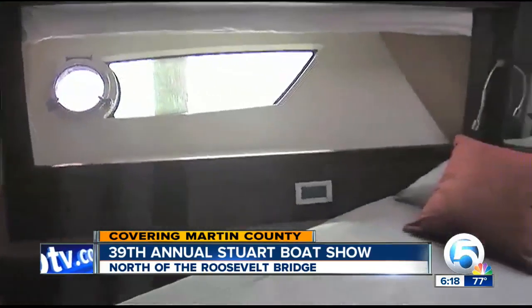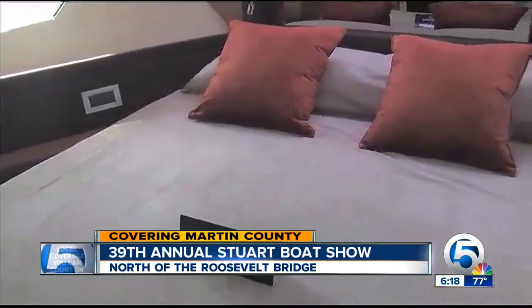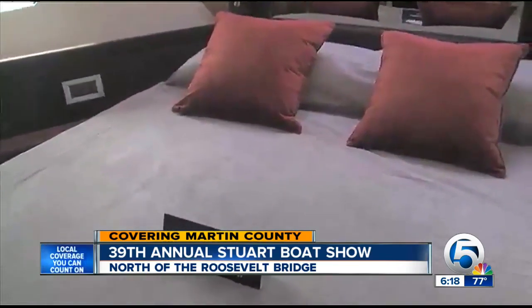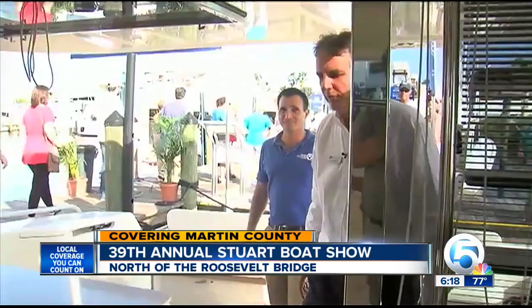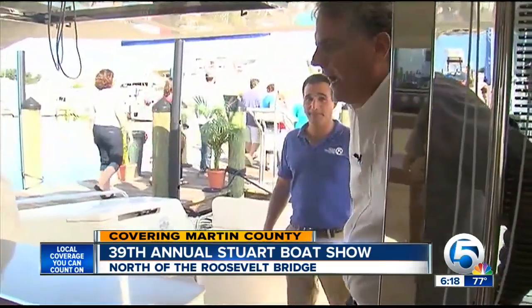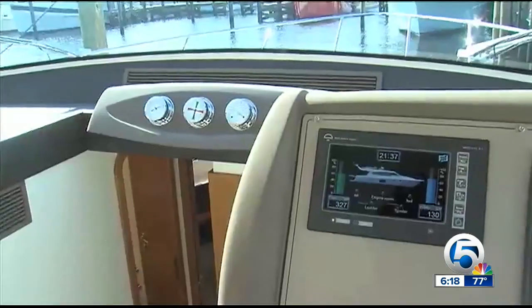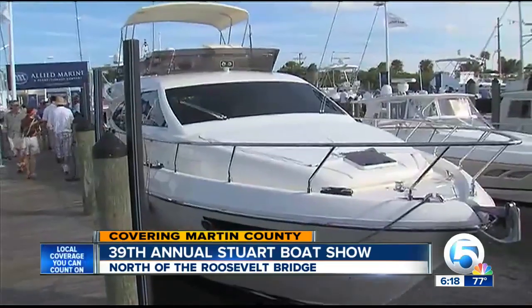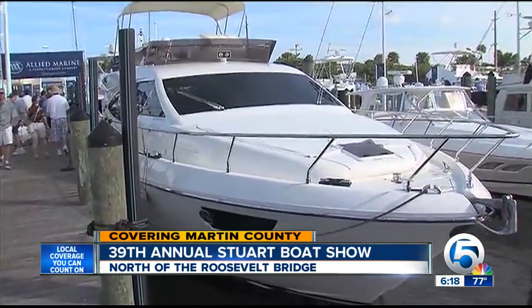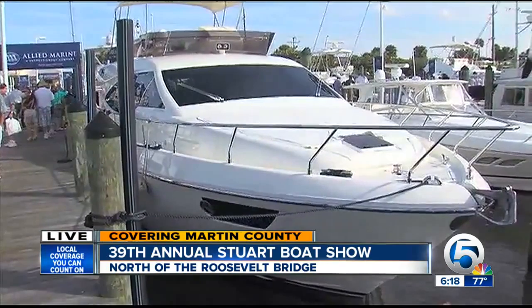Moving down to the staterooms, this is the VIP forward. It features a queen berth, which is really nice. You've got windows in the hull sides to give you a lot of light. The Ferretti is a really high-quality boat — the highest quality you can get in a motor yacht of this size. You feel like you're staying in an Italian five-star hotel rather than a real yacht.